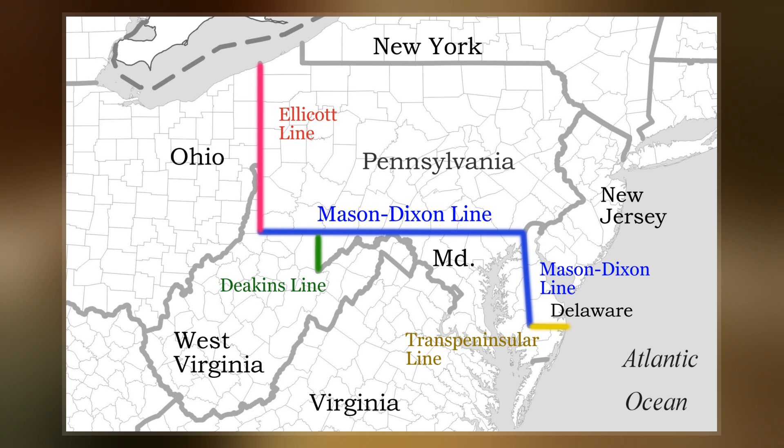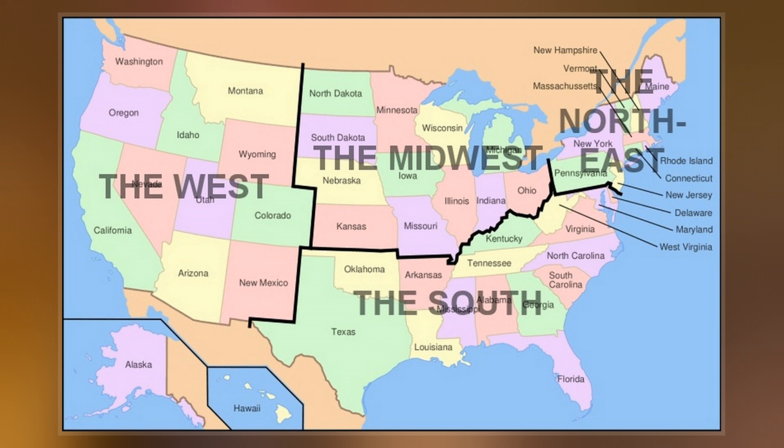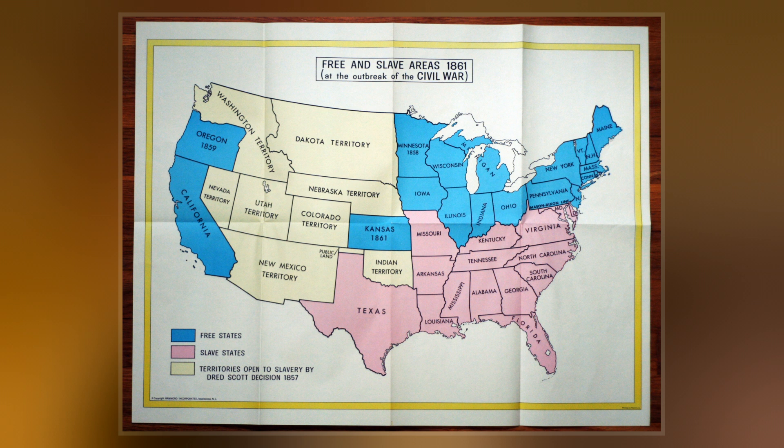It later became informally known as the border between the free states and the slave states. The Virginia portion was the northern border of the Confederacy. It came into use during the debate around the Missouri Compromise of 1820, when the boundary between slave and free states was an issue.